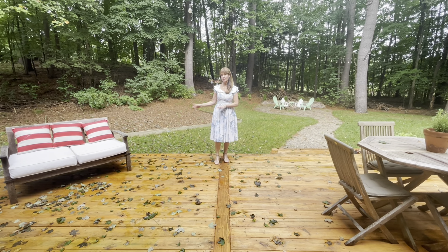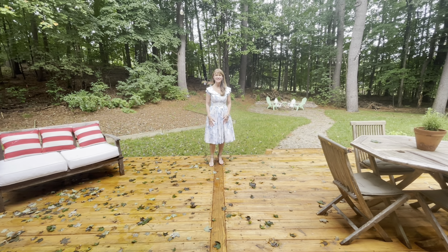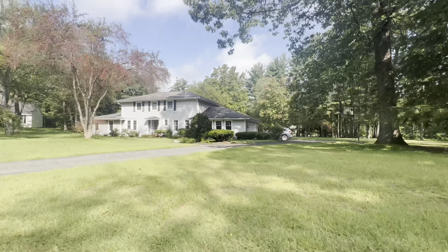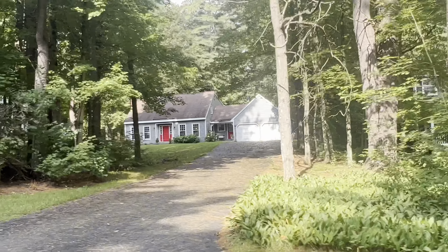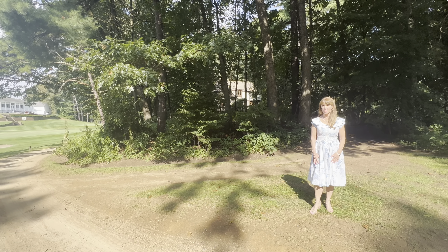There are sprinkler systems both in the front and backyard. There's an invisible fence in case you have a dog. Right there is the 17th hole of McGregor Links Golf Course, and right here at the end of the street is the golf course.